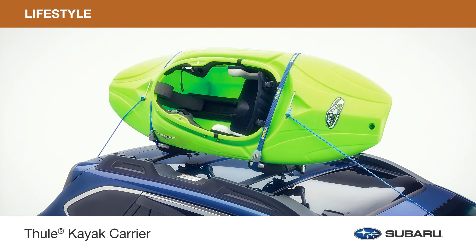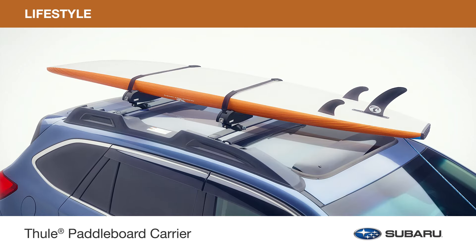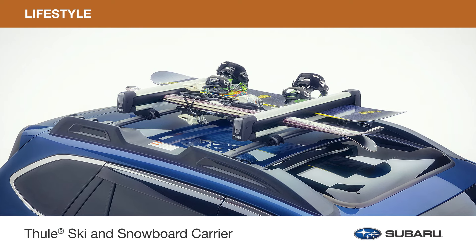Preparing for adventures on the water? Safely transport your kayak or your paddleboard. And if the mountains are calling, bring your skis or boards with you with the Thule Ski and Snowboard Carrier.